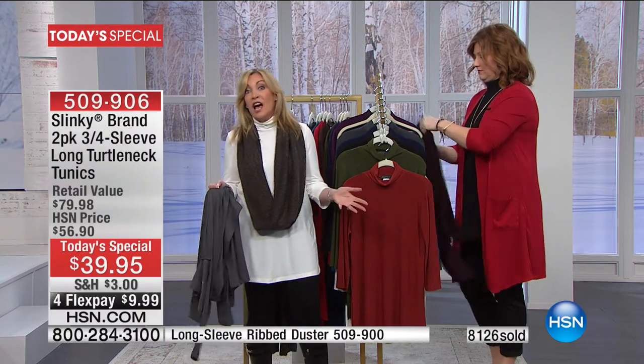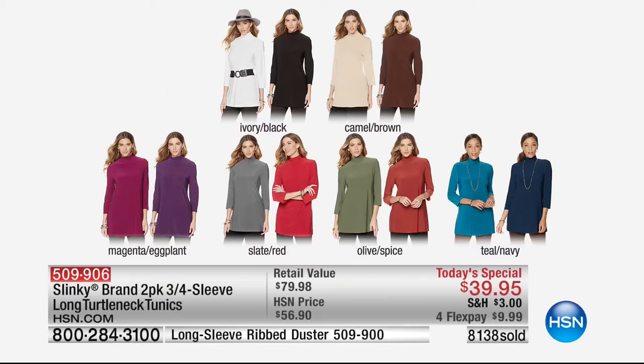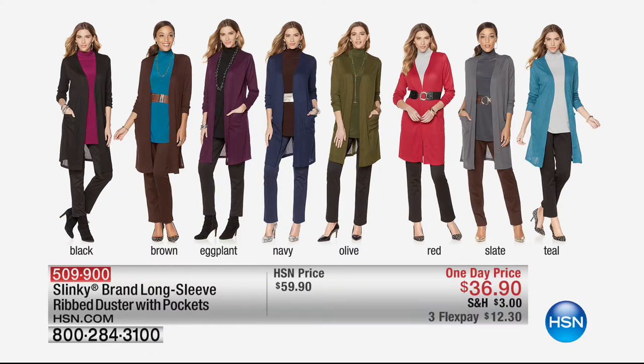They're not going to cling to any part of your body. If your weight fluctuates — and during the holiday season and New Year's we're eating richer foods — with these tunics you have so much room. We also have to mention the cardigan or duster, which has been equally popular. Colors are ivory black, camel brown, magenta eggplant, slate red, olive spice, and teal navy as combo packs — a two-pack with a retail value of $79.98, almost 50% off retail. Take advantage of that.